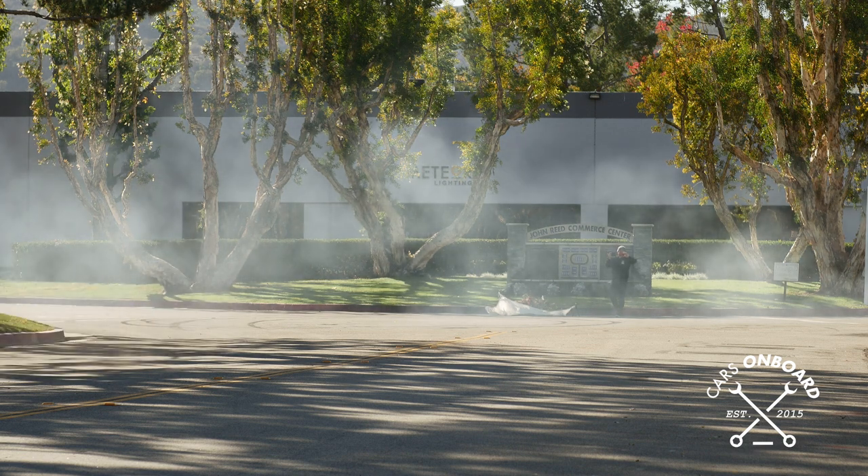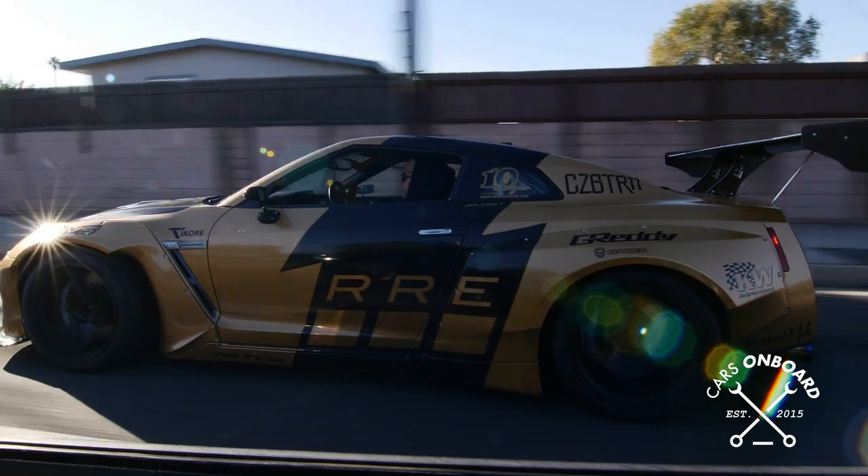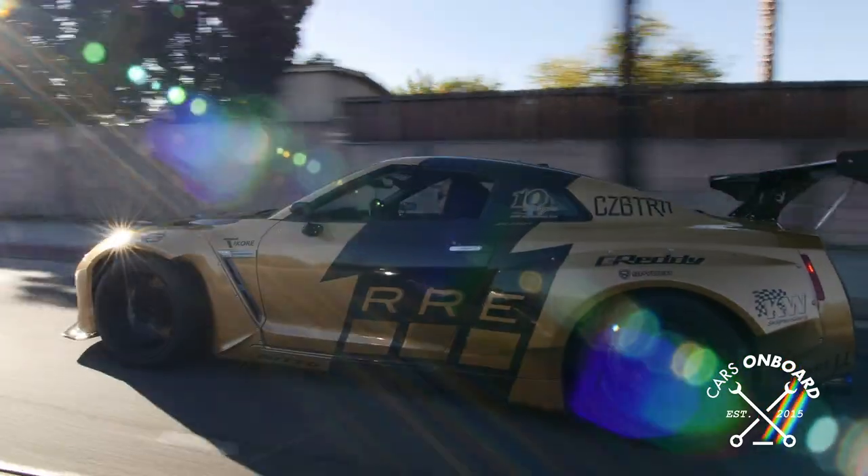The way we turned the car into a rear-wheel drive GT-R: we went into the computer, we adjusted all the sensors and settings, we disconnected the front shaft, and that was it.